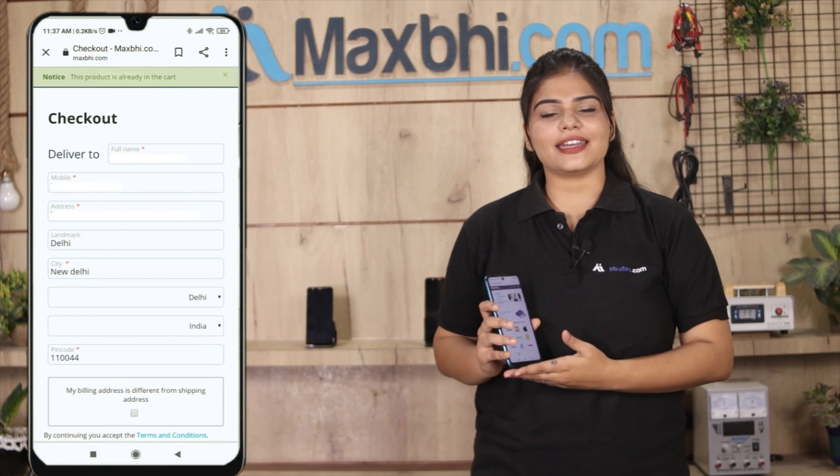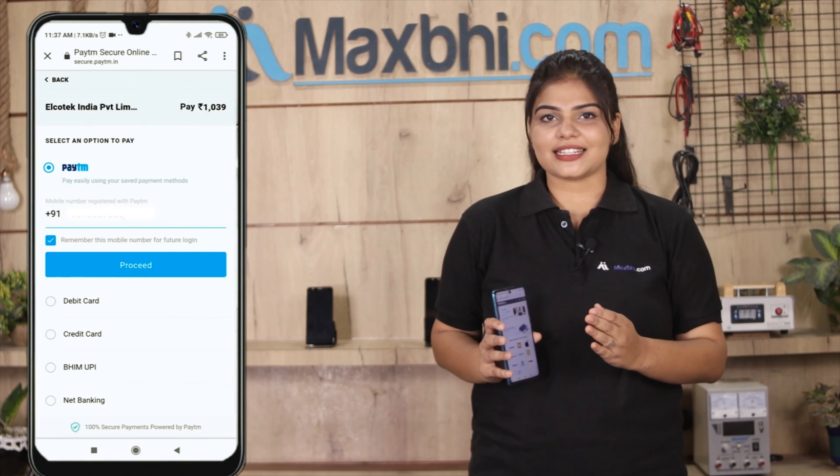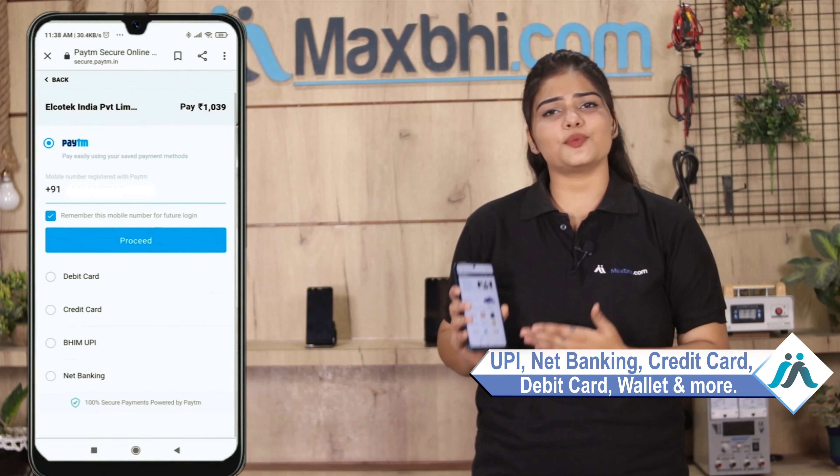Fill in your mobile and address and click on the order. After clicking on the order, you will go to our super secure payment page, where you can use almost all payment methods such as UPI, Net Banking, Credit or Debit cards, Wallets, etc.